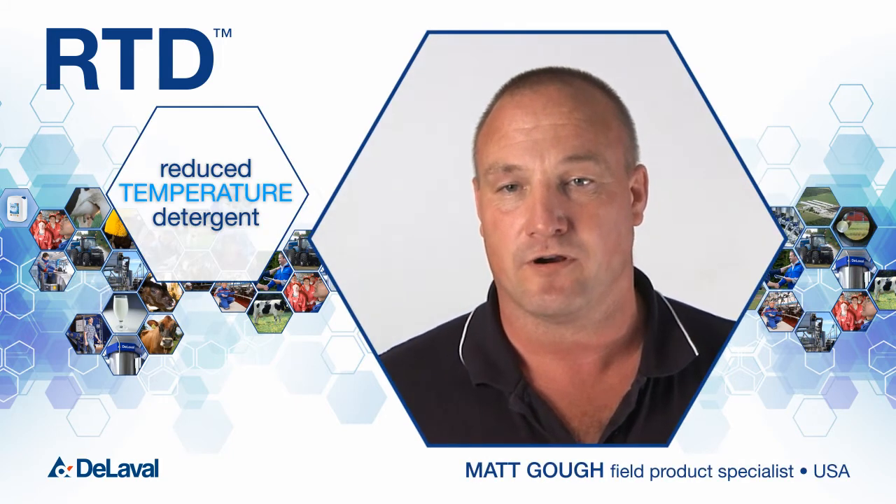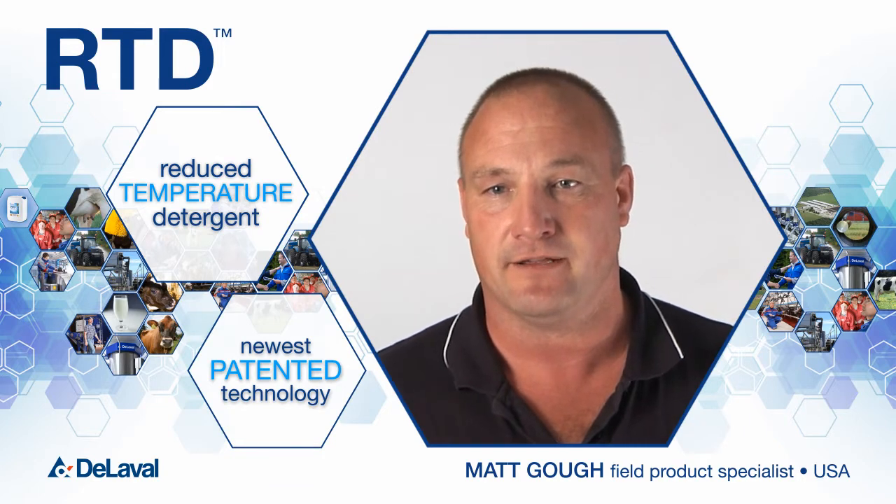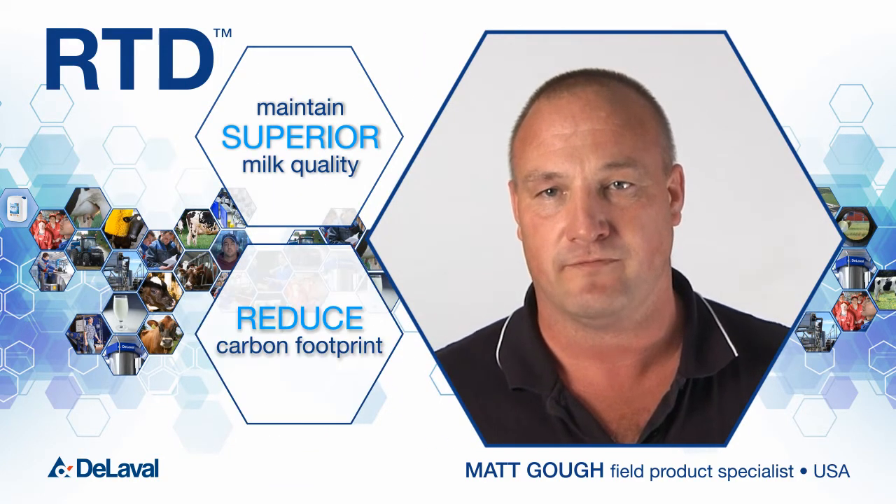Reduce temperature detergent, or RTD, is our newest patented technology in CIP cleaning, designed to maintain superior milk quality while reducing the carbon footprint.